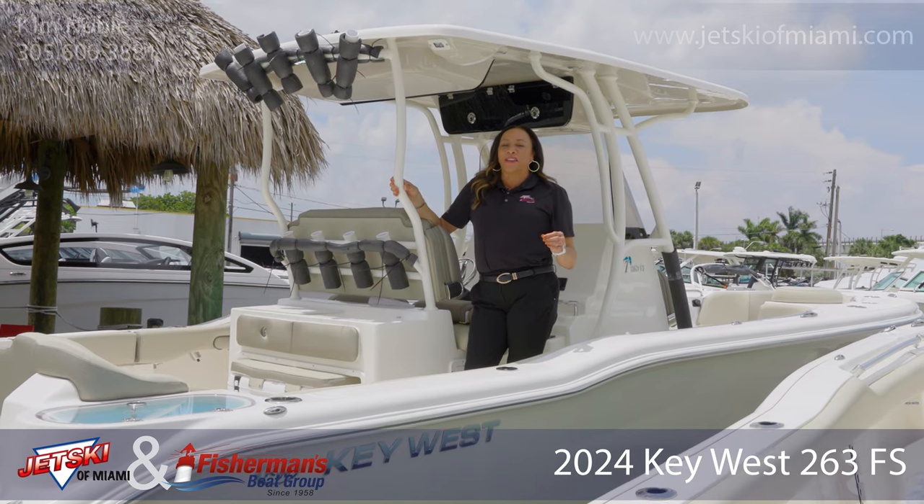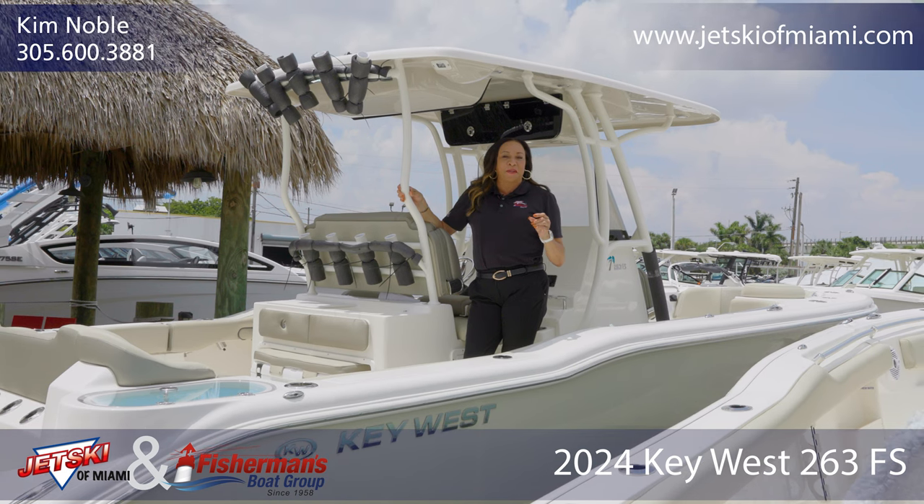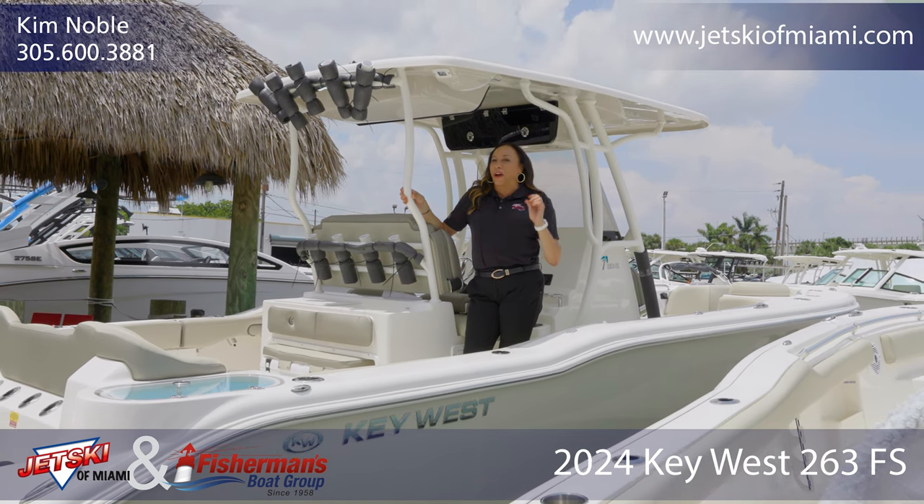I'm Kim the Boat Gal Noble at Jet Ski of Miami in Fisherman's Boat Group, top 100 dealer as rated by Boating Industry Magazine, and we hope to see you soon.